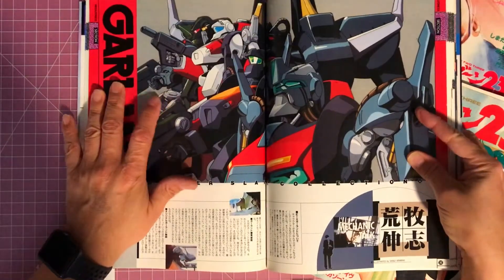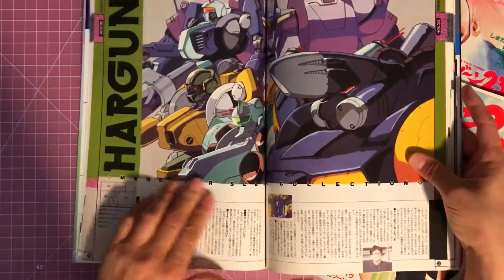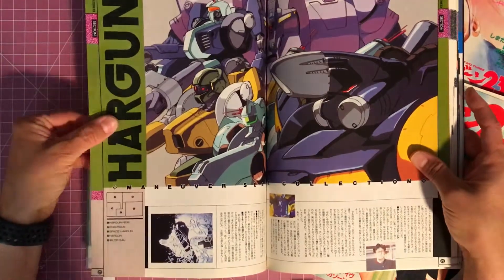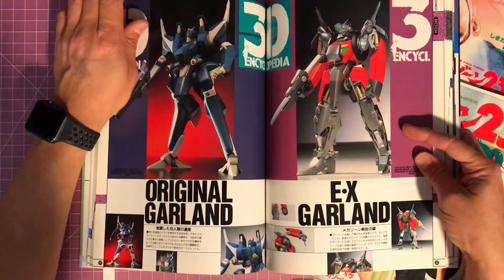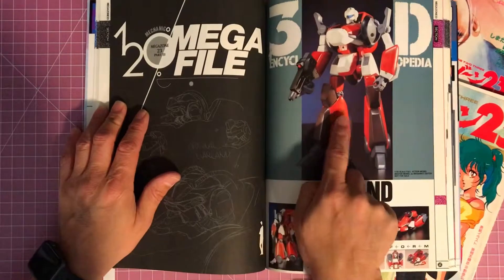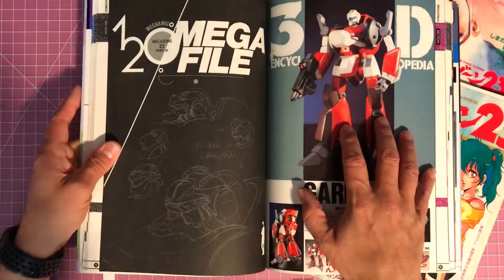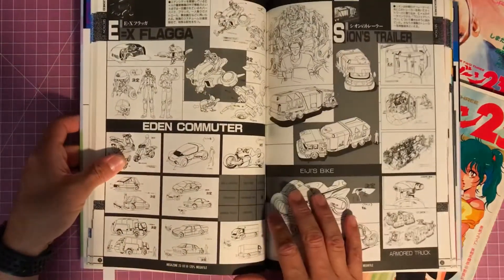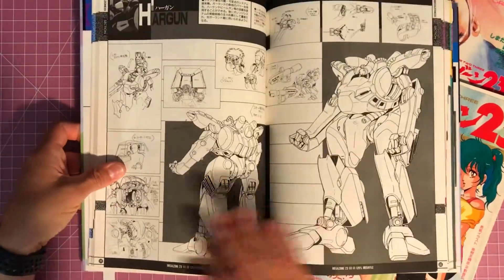Wow, look at this big spread of Garlands here — and here's another one. And then it looks like some model kits or toys. Here's our Garland here, and I saw one like this on eBay that transforms — I think it was about $500. I'd really like to have it but I'd really not like to pay $500 for it.